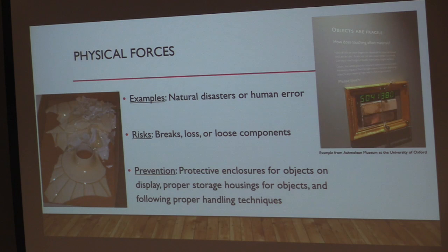The first force — and these are in no particular order — is physical forces, which can be natural disasters or human error. These range from fast and catastrophic physical forces such as an earthquake, or somebody bumping into an object and dropping it. You'll see in the picture that an object got knocked into and the shade itself shattered, which is fairly catastrophic.